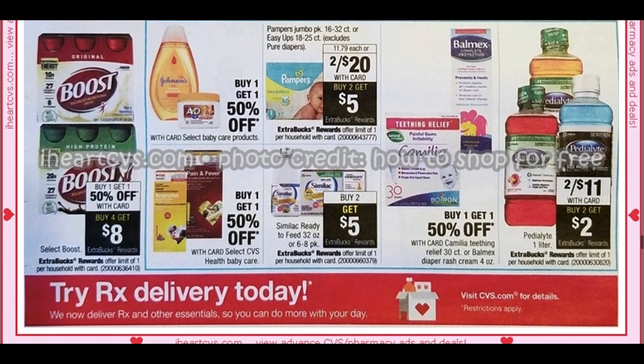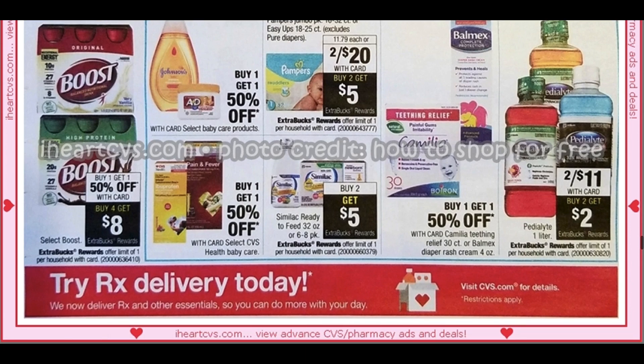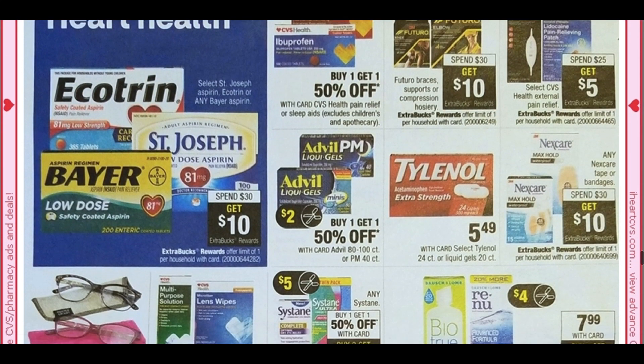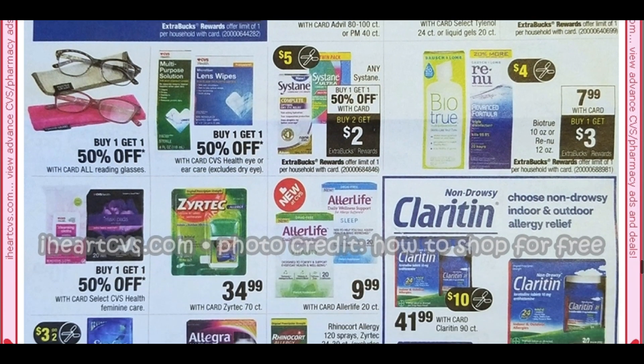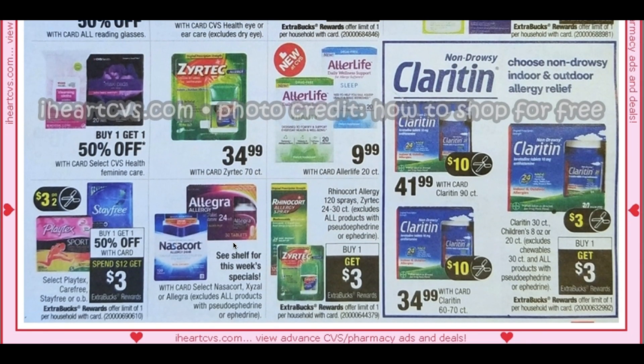I skipped the diapers — two for $20, buy two, get a $5 ExtraBuck, so that is a good deal. Moving on down, we've got spend $30, get $10 on select products here. This is a great deal: the BioTru, the Renew. We are getting a $4 insert coupon — this is a limit of one, so grab one for $7.99, use the $4 coupon, you'll pay $3.99 and get a $3 ExtraBuck. So $0.99 is a hot deal. Here we have Feminine Care: buy one, get $1.50, spend $12, get $3 — that's an okay deal depending on what you have to work with.